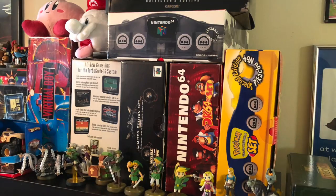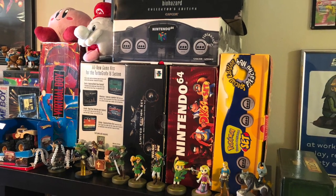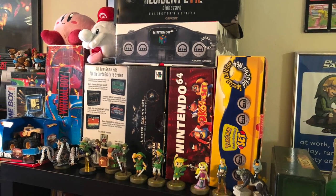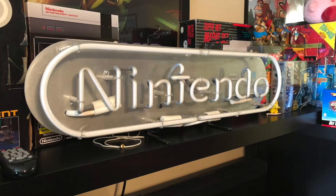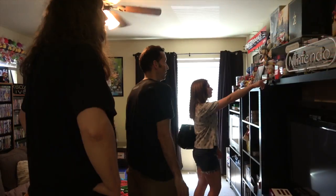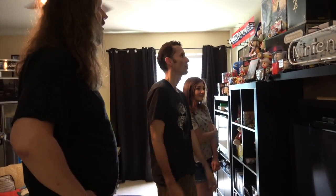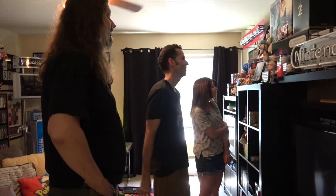I've got a Pikachu N64, a Virtual Boy box — yeah I've got a Virtual Boy — I've got a TurboGrafx, I've got a neon sign. That's cool. All this stuff in here is pretty much found locally, which is awesome living here.